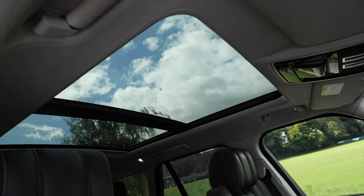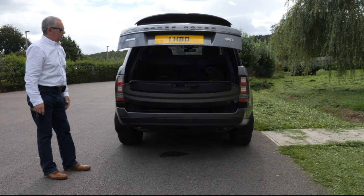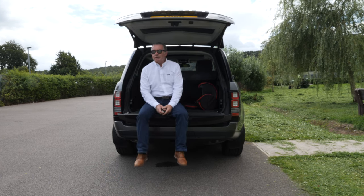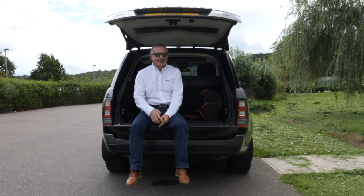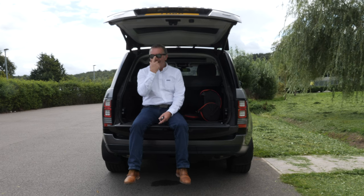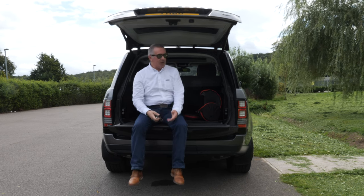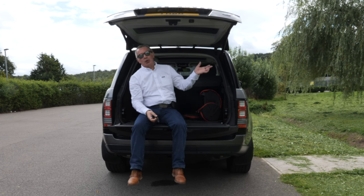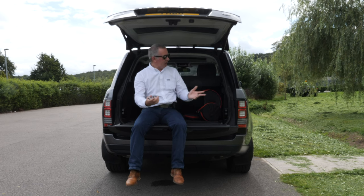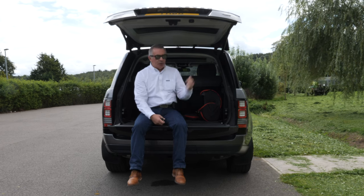Rear privacy glass, tilt and slide glass panoramic roof, integrated rear tailgate spoiler. The tailgate is strong enough to sit on. You've got a couple of little illuminated lights there. You can fold the top part up separately if you're just putting your shopping in — flip it open, put your shopping in, shut it. Or if you're loading something heavier, put the bottom part of the tailgate down.